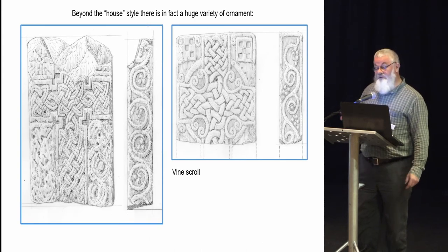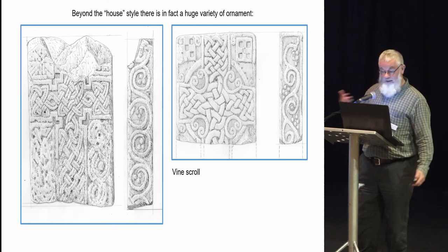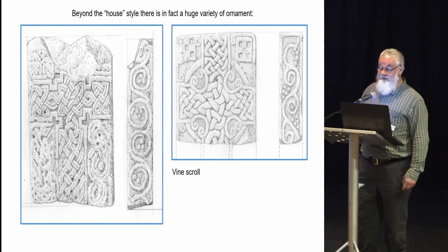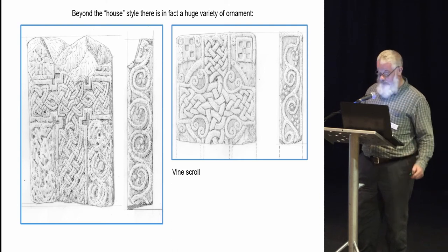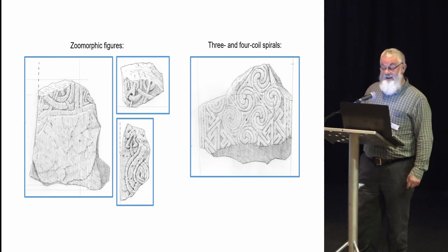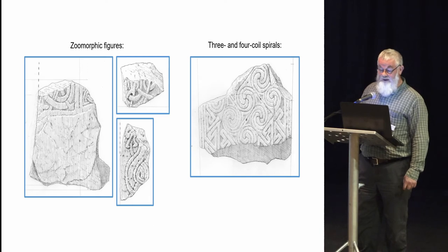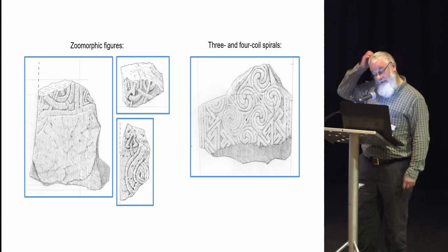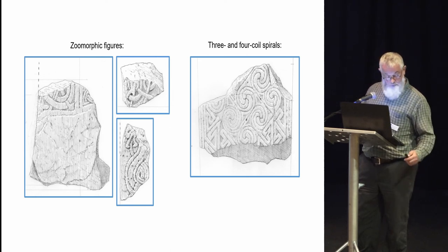Beyond the house style, there is actually quite a huge amount of variety of ornament. Quite a lot of vine scroll, for example, is evident — belying influence from Anglo-Saxon sculpture. We also have not much but a little bit of zoomorphic animal carving. I particularly like the little Pictish dragon-esque creature that's biting the tip of its own tail. There's also a lot of use of spiral ornament — three and four coil spirals.